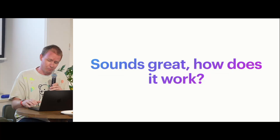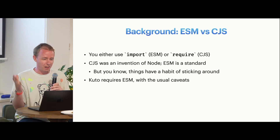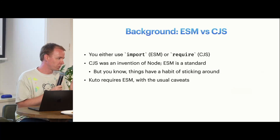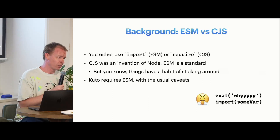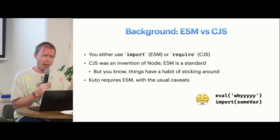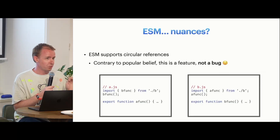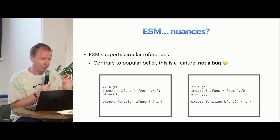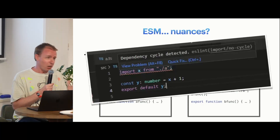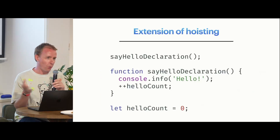How does it work? It needs ESM versus CJS. If you don't know what this is, you're either using 'import' or 'require' in your code. CJS was an invention of Node back when modules weren't really a thing. ESM is more of a standard — it's got its problems, people are grumpy about it, it's got weird things with 'default' — but it is a standard that lets us do interesting things with its format. One interesting thing about ESM that I really like, that people often think of as a bug, is that ESM supports circular references. I've got file A and file B and they can reference each other, and tools like ESLint will say 'no, this is wrong, don't do this' — but actually it's really powerful.